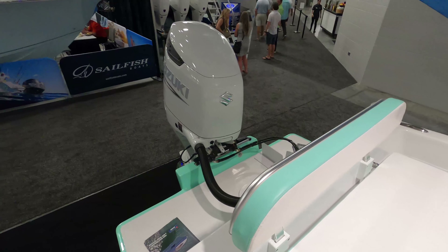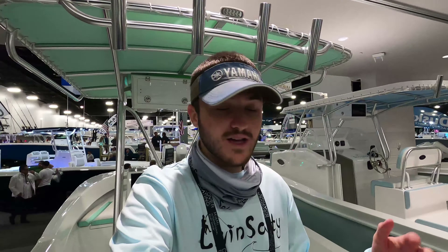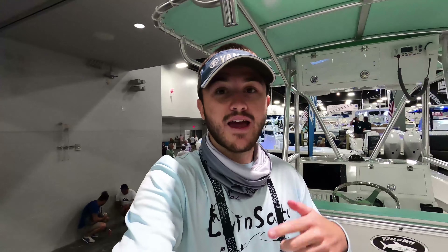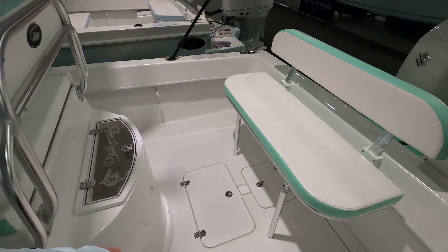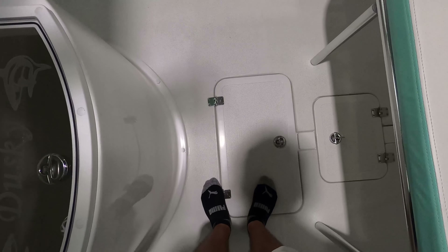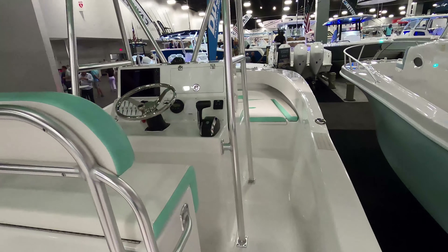Starting at the stern, we have that big bracket with a 300 Suzuki on the back — definitely not underpowered. The guy from Dusky said it tops out around 50 miles an hour, so you're definitely cruising. The boat also has an eight and a half foot beam, so this fishing area is tremendous. This seat folds down so we pretty much have double the amount of fishing room back here compared to the Cobia — you're not going to be bumping into people.